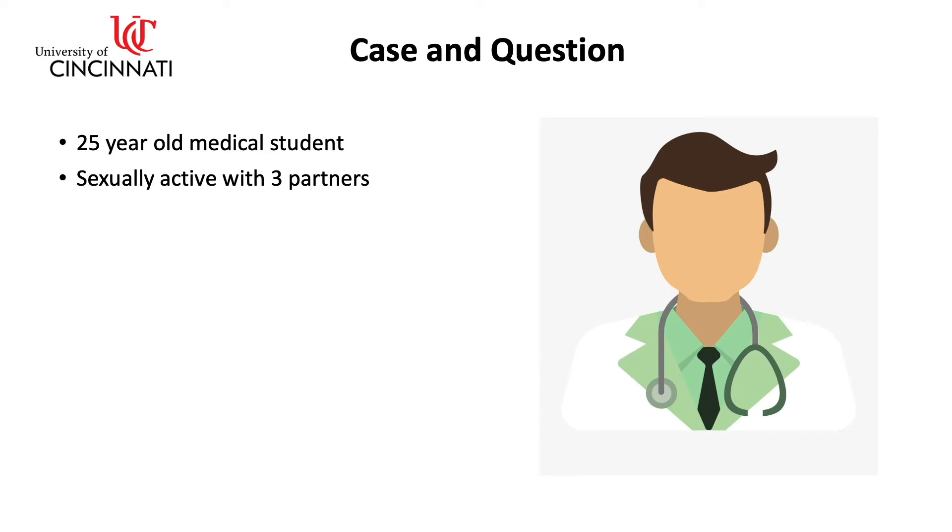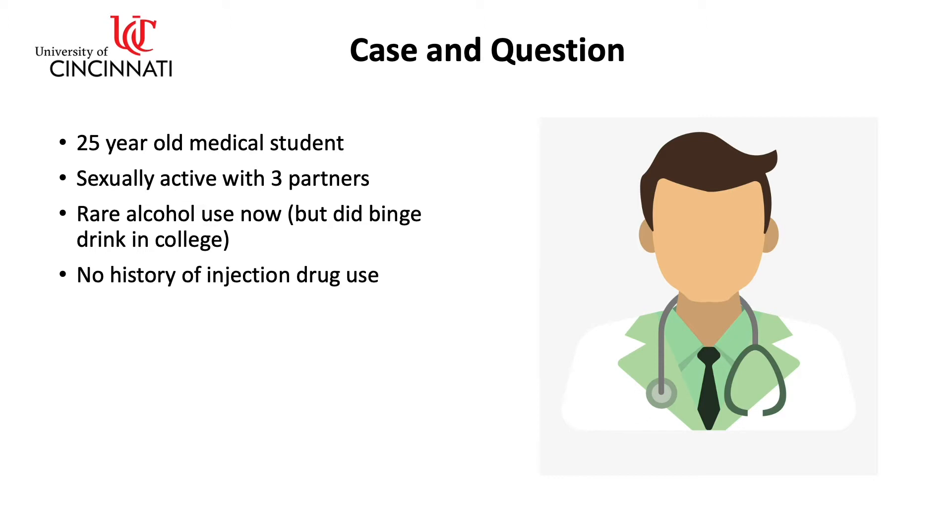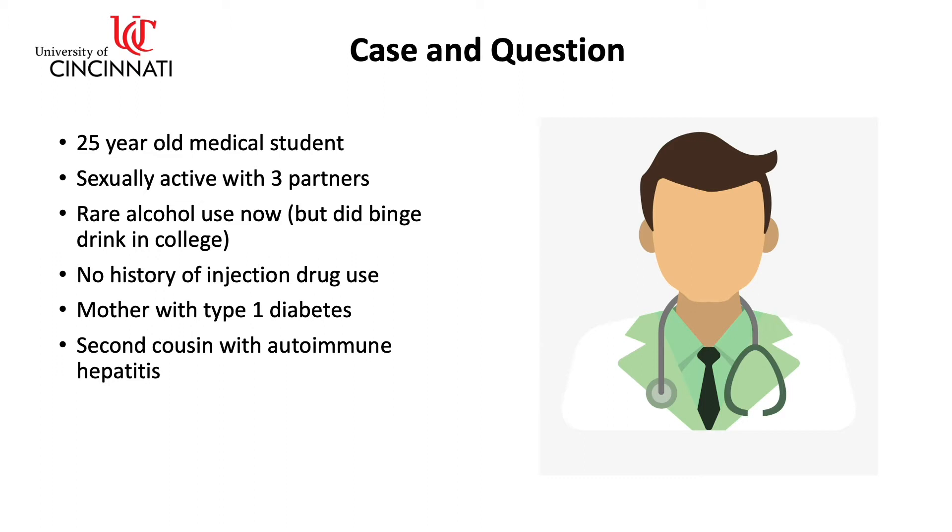He's sexually active with three partners. He has rare alcohol use now, but did binge drink in college. He has no history of injection drug use. His mother has type 1 diabetes, and he has a second cousin with autoimmune hepatitis. His physical exam is normal except for mild scleroicterus.